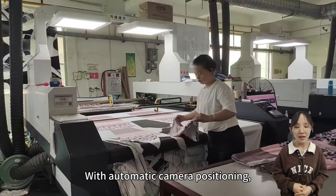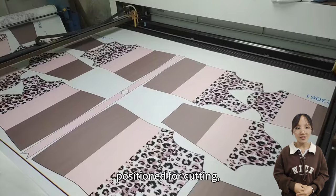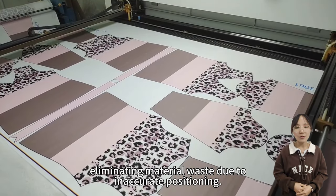With automatic camera positioning, once the pattern is captured, it is identified and precisely positioned for cutting, eliminating material waste due to inaccurate positioning.